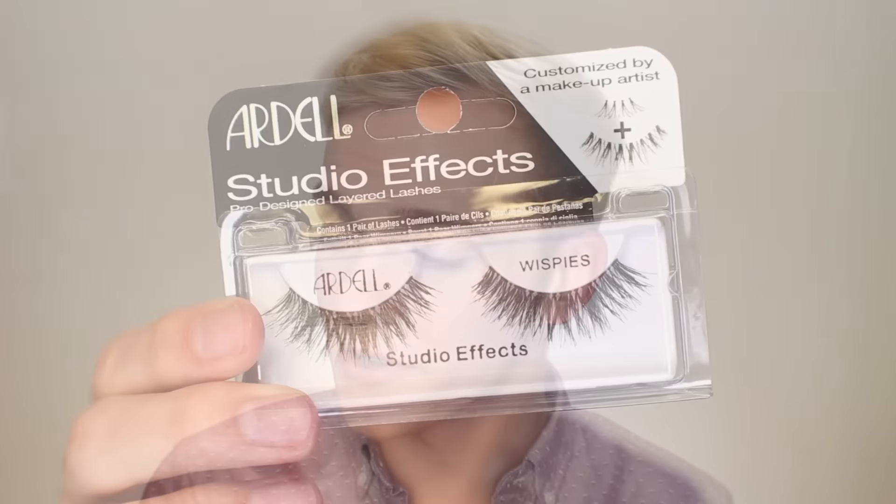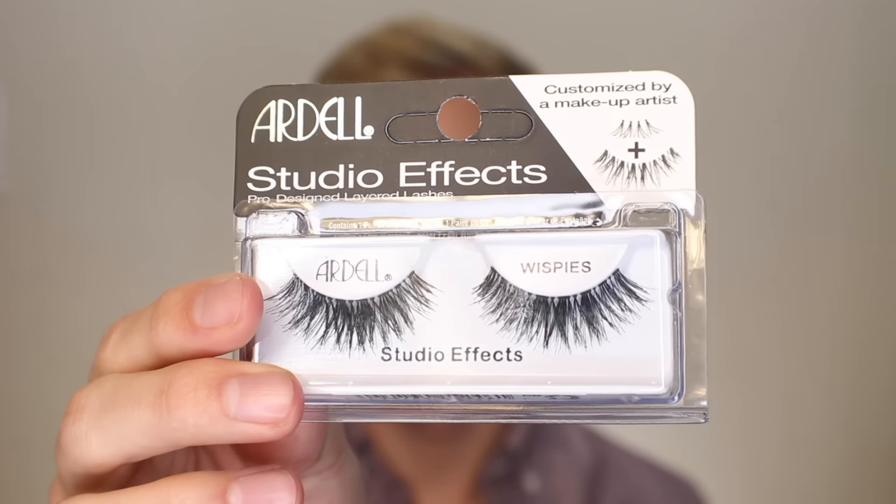The half makeup product I want to show you is a pair of lashes. These are the Ardell Studio Effects Whispies, and these are pretty much the only lashes I've used on my channel in like a hot minute. They are perfect. They are big and fluffy, but they're not ridiculous at the same time. They taper a little bit and give you a little bit of wing on the edge, but they're not winged either — they're just kind of my ideal lash.